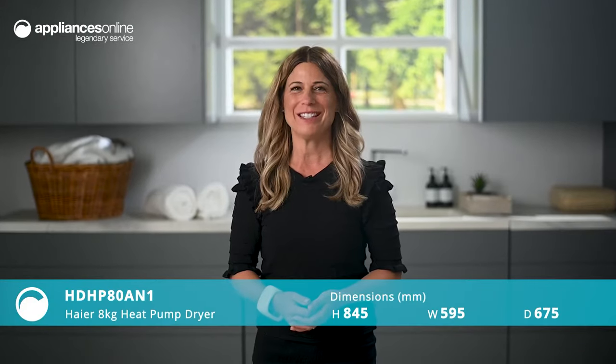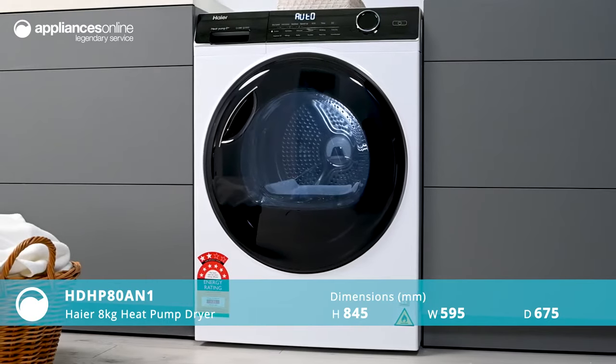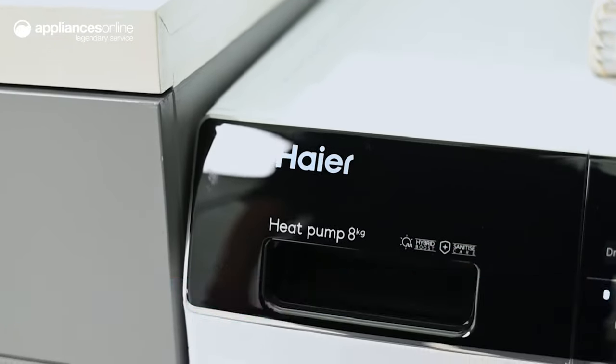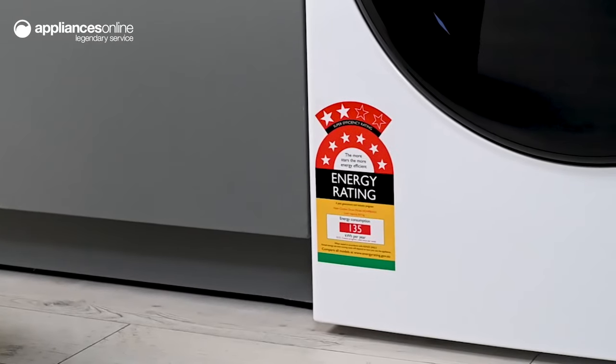Boasting an eight-star energy rating, this Hyer 8 kilo heat pump dryer combines convenience and efficiency – a complete solution to make laundry day a breeze. With heat pump technology, this unit dries your clothes at lower temperatures, keeping energy costs down while also protecting your clothes from harsh drying temperatures.